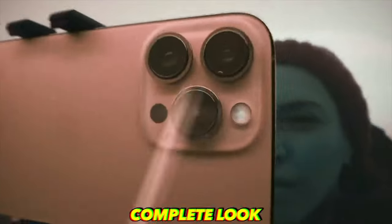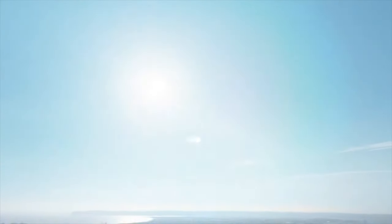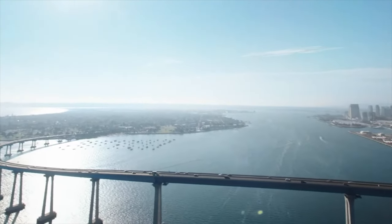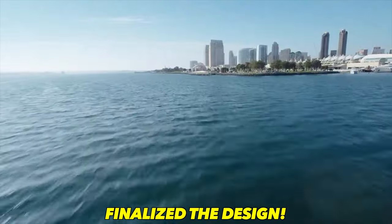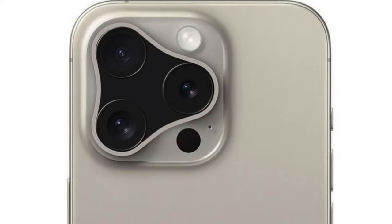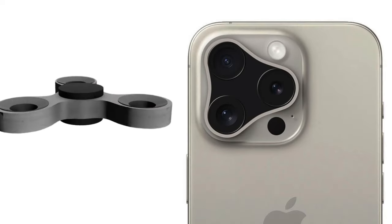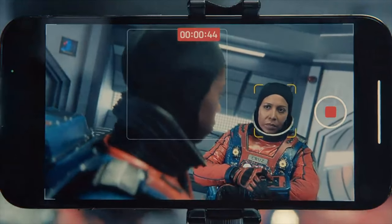This is our complete look at the iPhone 16 series. We are about five months away from the official launch of the iPhone 16 lineup, and it seems like Apple may have finalized the design. Apple was experimenting with some wild designs for the 16 Pro and the Pro Max, but it seems like they have settled on a more tried and tested approach.